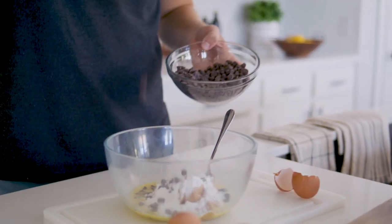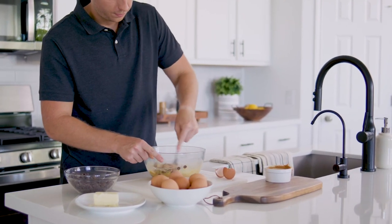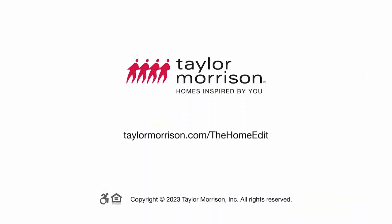Your new Taylor Morrison kitchen has been developed to ensure you have all the space you need to be your best chef. And with these tips in place, you can build a system that helps you stay organized and set yourself up for long-term success. We can't wait to see what you cook up in your beautiful and organized Taylor Morrison kitchen. Visit taylormorrison.com/thehomeedit for more.